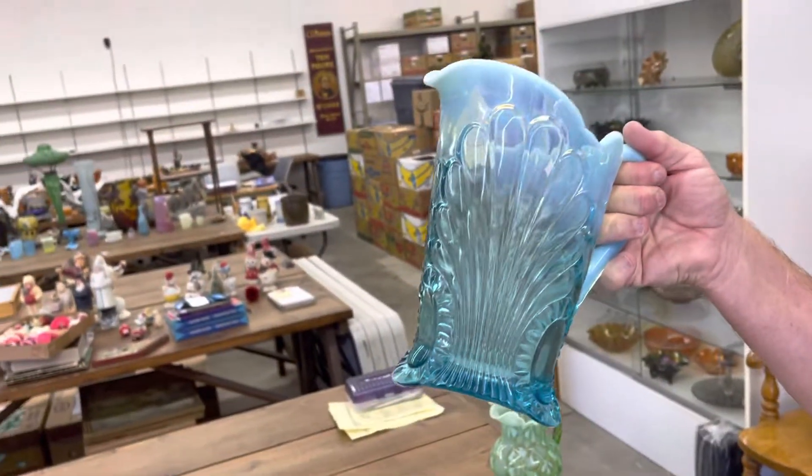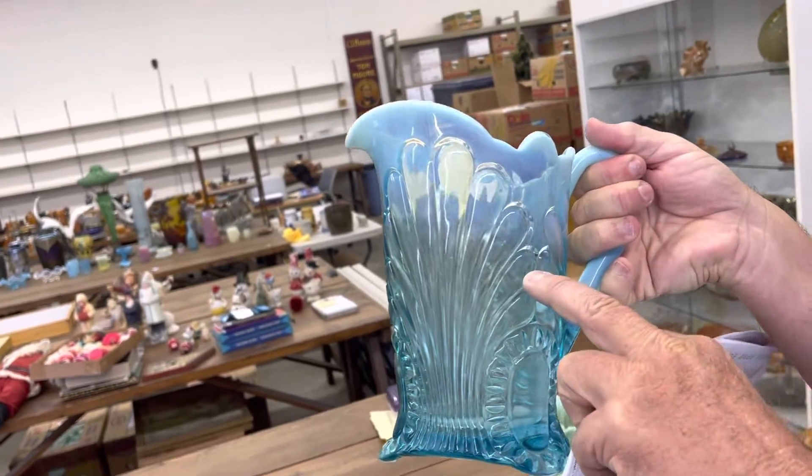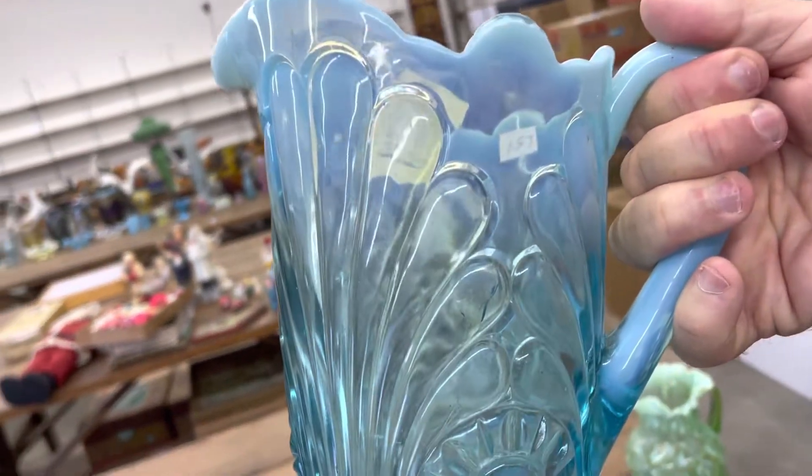Here's a Tokyo Water Pitcher in Blue Opal. And if you can see right there, there's a burst in the side of the pitcher.